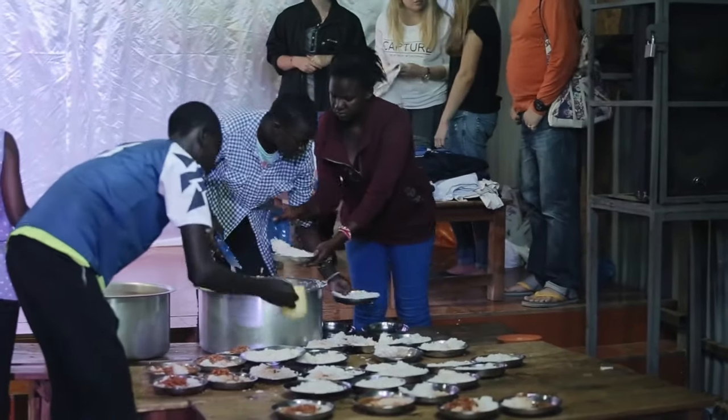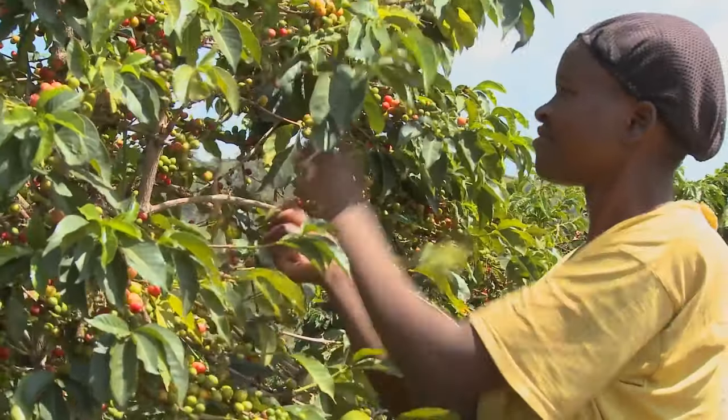You will then explore how nutritious foods can be within reach of the people who need them most, and discuss the role of women, who are key players in the food system.